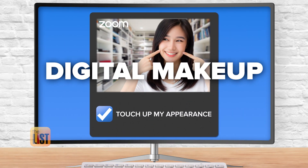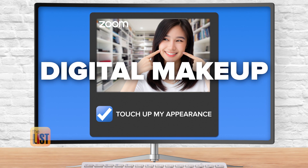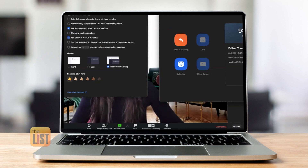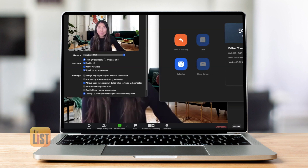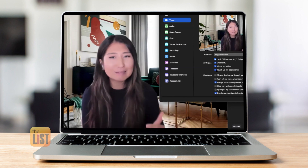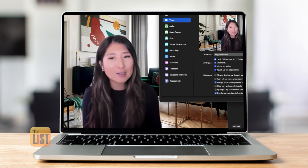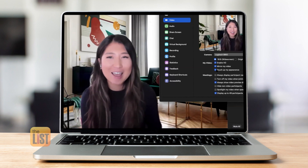Digital makeup is next, because young or old, man or woman, we can all use a little help sometimes. Go to your settings, click video, and there's a button that says 'Touch up my appearance.' The effect is very subtle — it's like when you have a little under-eye baggage and you don't feel confident. It polishes you up a little bit and gives you that extra boost so you can turn on your video for those 7am meetings.